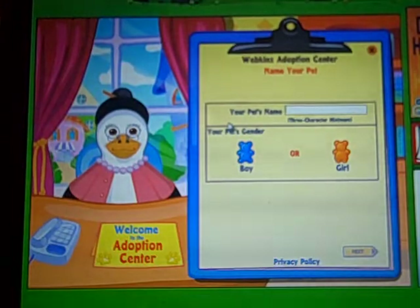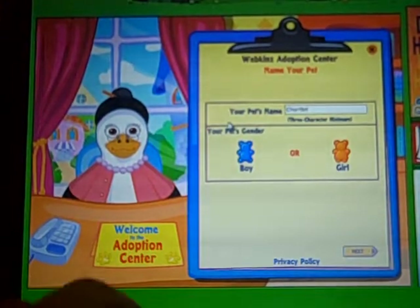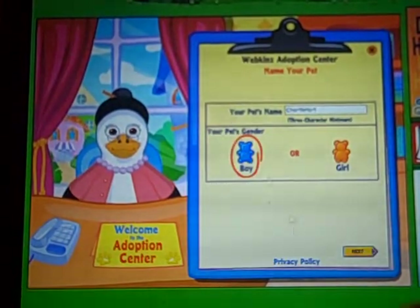Both the Candykins pets I'm getting are named after Webkinz recipes, so his name is going to be Tortle Torte. It's like really rainbow-y, so it kind of reminded me of him, and he's going to be a boy.